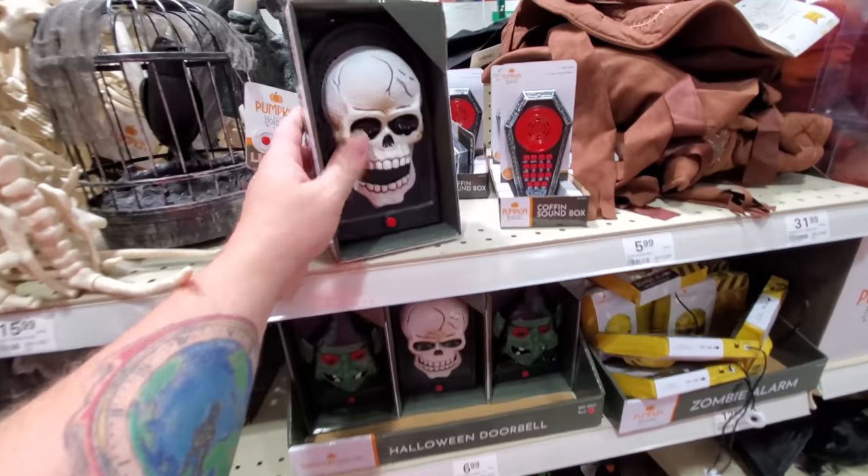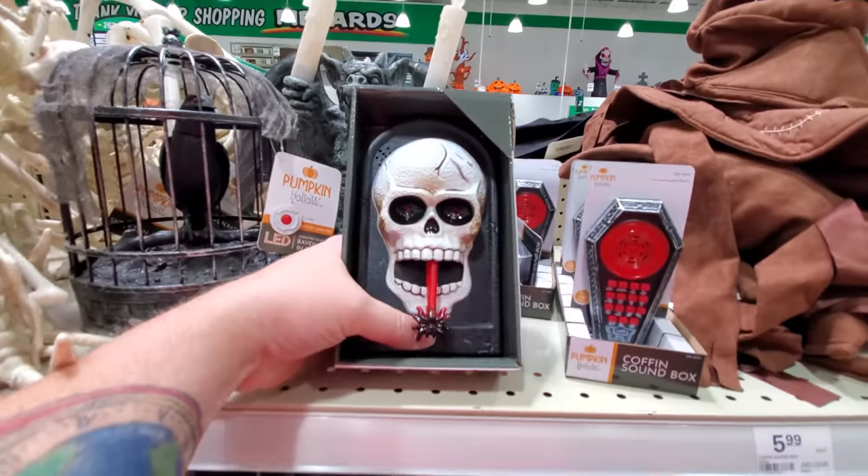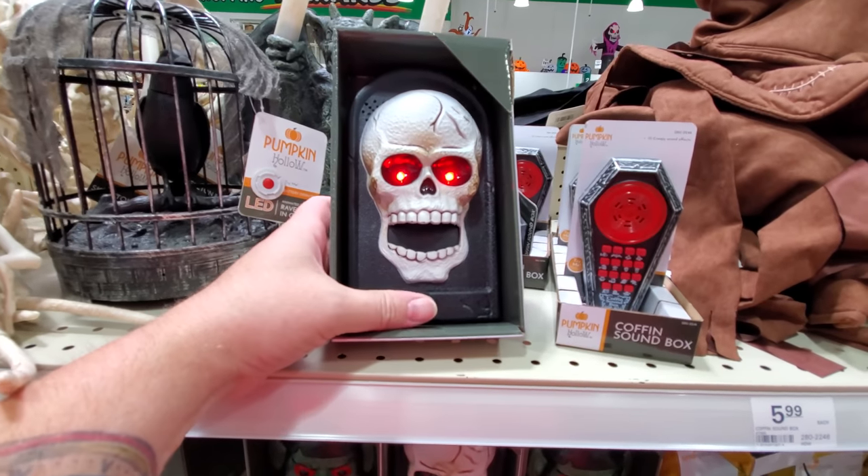Look, we have Halloween doorbells! Here's a skeleton — oh, that scared the crap out of me!